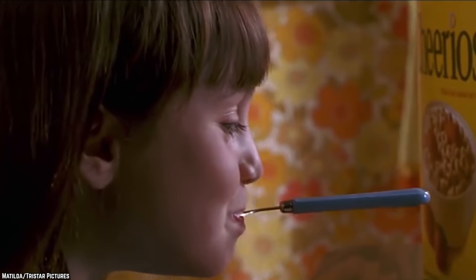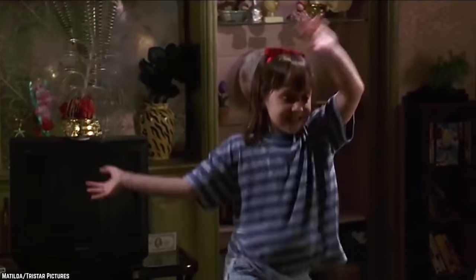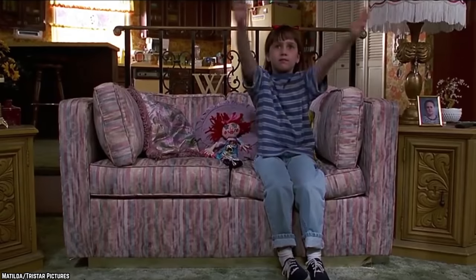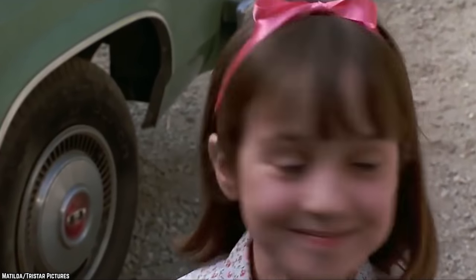Number 10: Matilda. This adaptation of Roald Dahl's literary classic is one of the most enjoyable and timeless kids movies ever made, entertaining for audiences of all ages thanks to great performances from a cast that includes Danny DeVito — who also directed it — Rhea Perlman, and of course leading lady Mara Wilson.